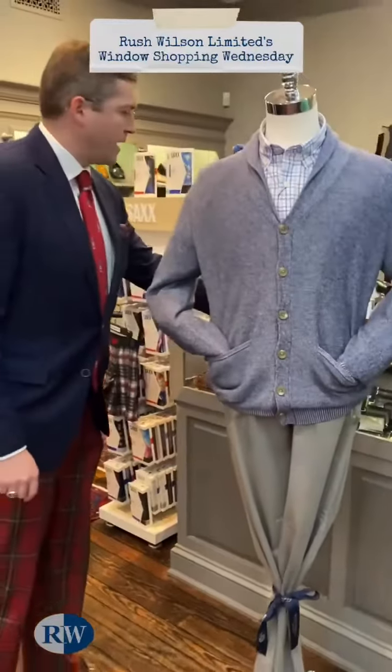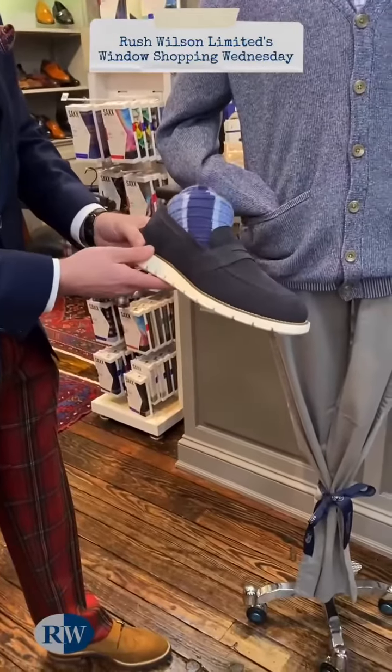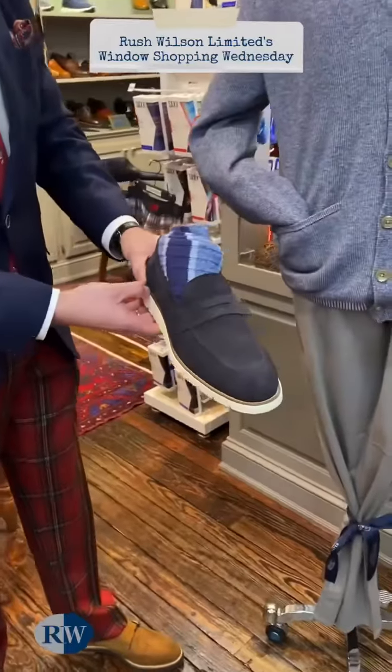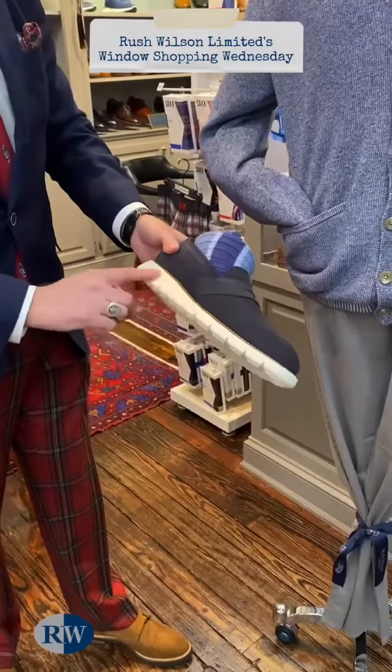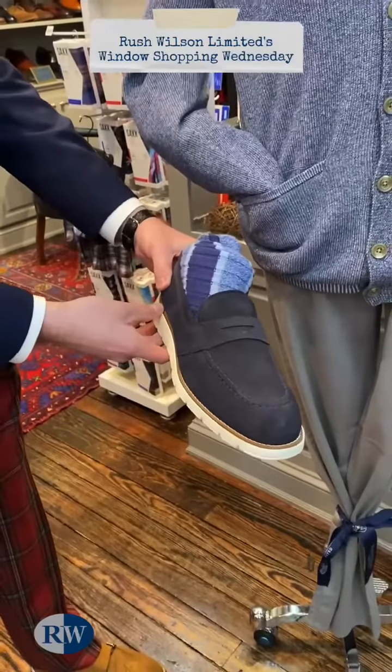And the shoes I have with him are a china blue or navy suede penny loafer from Armin Oler, with an EVA sole, which is very comfortable and lightweight, with a coordinating pair of socks.